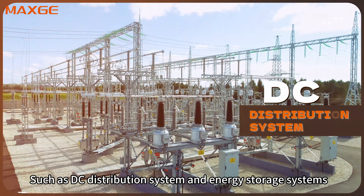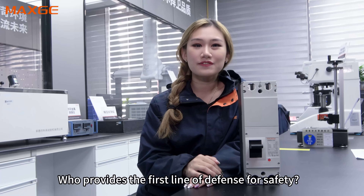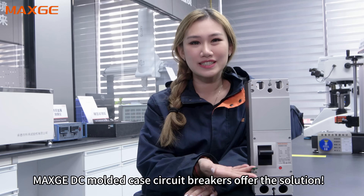In high-quality DC scenarios such as DC Distribution Systems and Energy Storage Systems, who provides the first-line defense for safety? Max3DC multi-circuit breakers offer the solution.